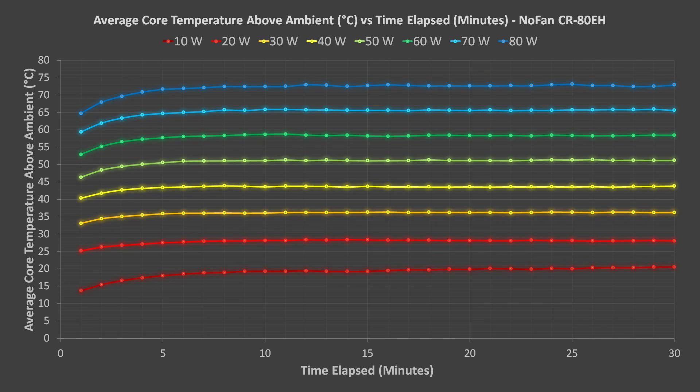These are the results for the NOFAN CR80EH. The CR80 passed the 80-watt tests but failed during the 90-watt tests. Maximum temperatures increased an average of 7.6 degrees for every 10 watts of power use.